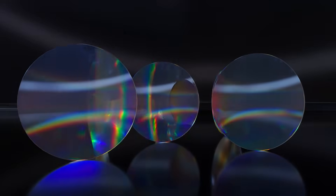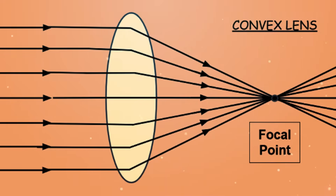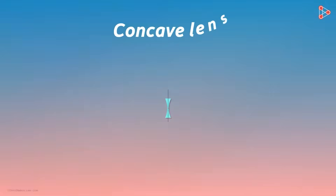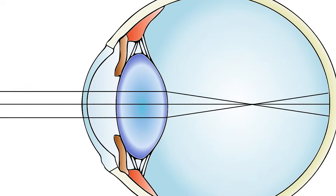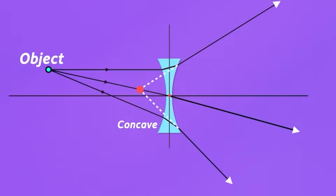Let's delve into the language of lenses. Convex lenses, with their thicker center, perform a miraculous feat — they bring distant objects into sharp focus for those dealing with hyperopia. On the flip side, concave lenses, thinner in the middle, work their magic to help those with myopia see clearly up close. It's a simple yet ingenious solution to the complexities of vision.